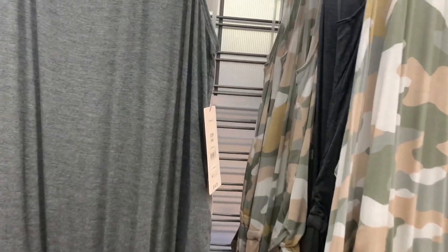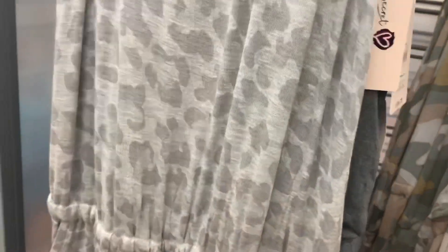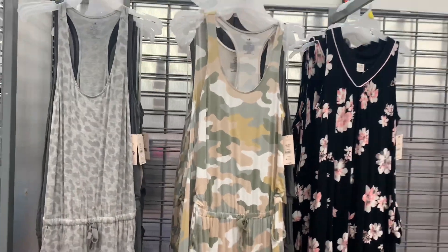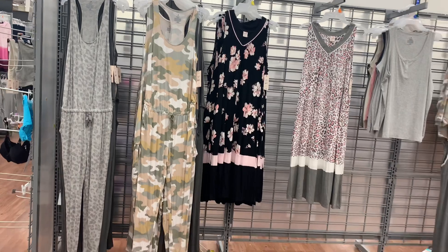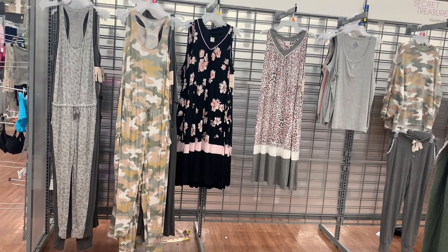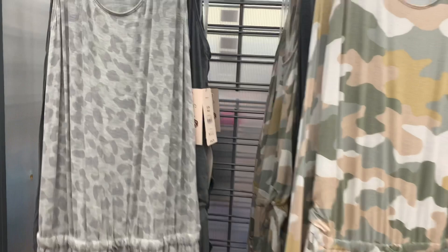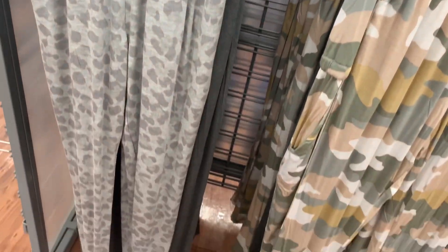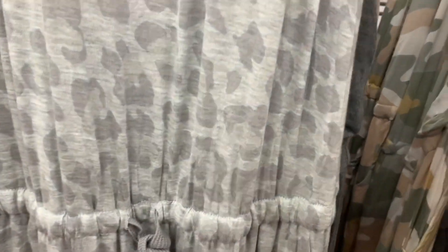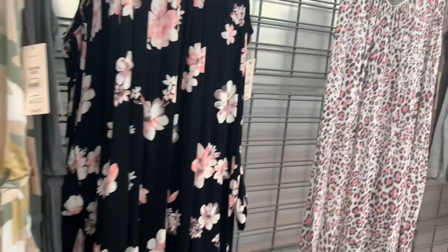There's also another one back here — it's animal print! I love it, and they have this one as well. Let me back it up so you can see the whole thing — they're really long. Here's the one that's animal print; it looks like it would be so comfy. I love it. Here's the barcode — it's $16.73.